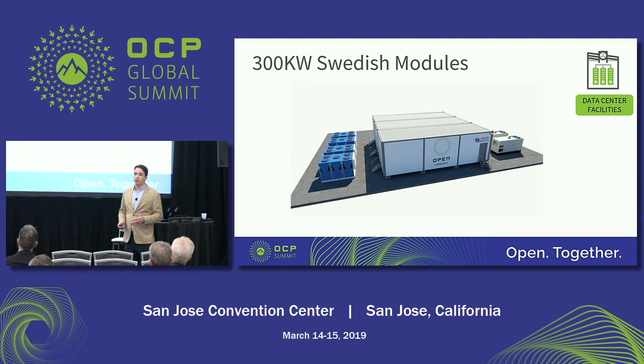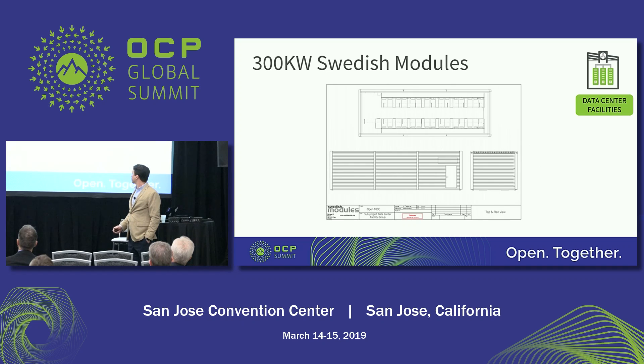The 300 KW Swedish Module is an expandable design — these three units shown represent about a one-megawatt facility. This is a chilled water design — you can see the chilled water units and generators. The layout is a bit different from the all-in-one, but you still maintain a larger hot aisle/cold aisle, meet code requirements, and make the environment feel more familiar.